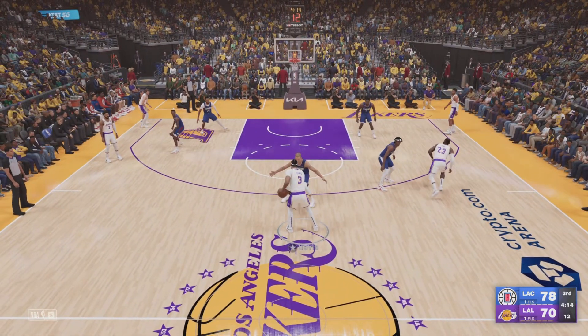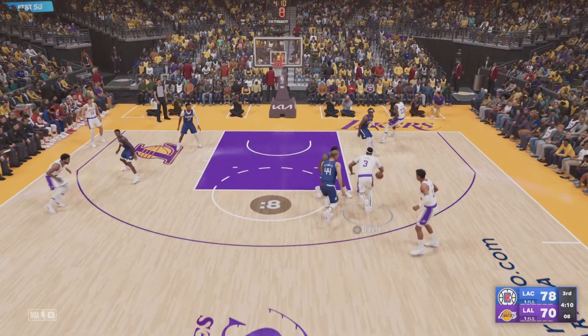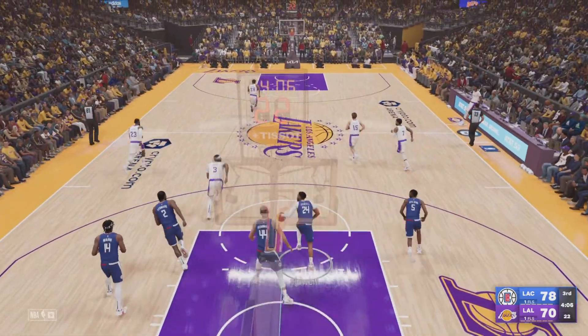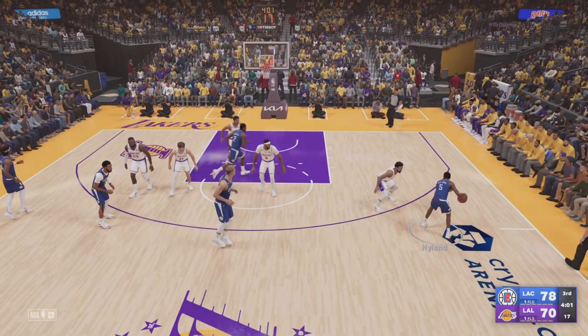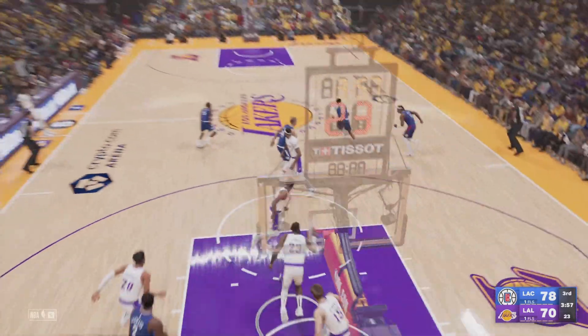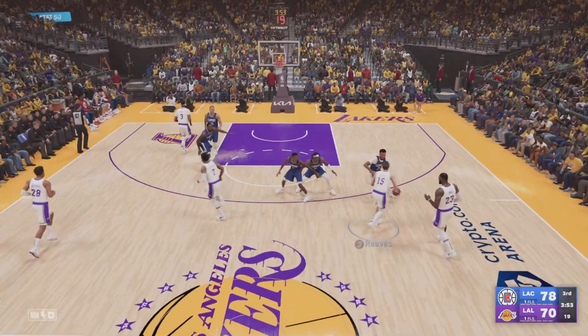Pass to Davis — the floater. The Clippers grab the miss. Here's Hyland, here's Leonard — rebounded by LeBron. James has got rebound number seven tonight.